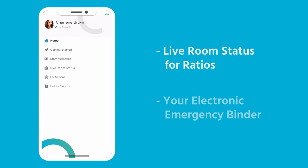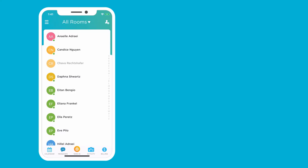As you have seen, ProCare's Sign In and Out feature is not only quick and easy for both parents and staff, it also provides you with secure and accurate records.